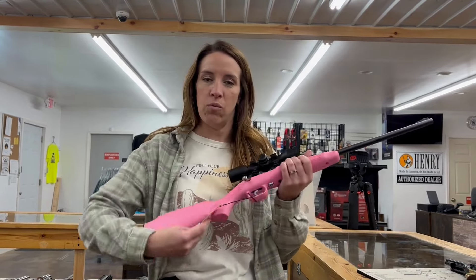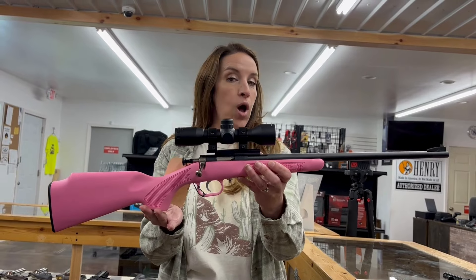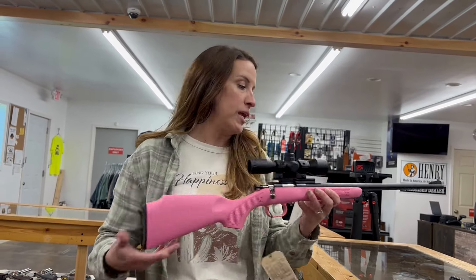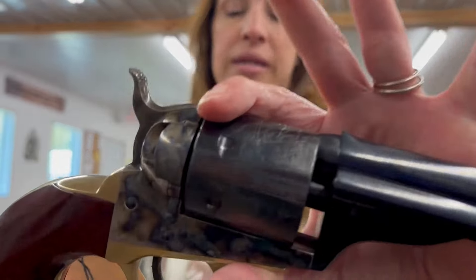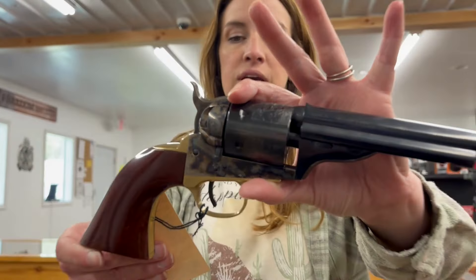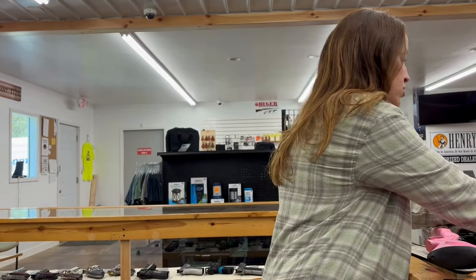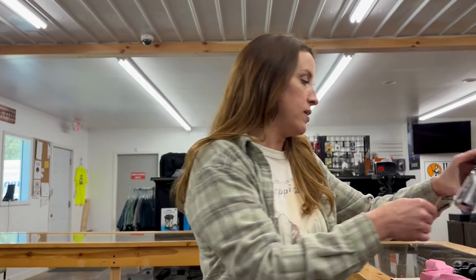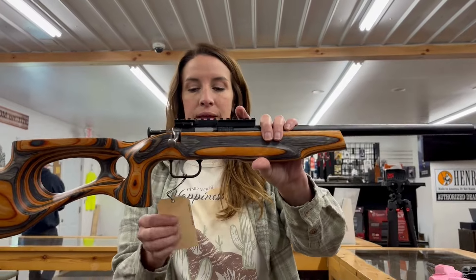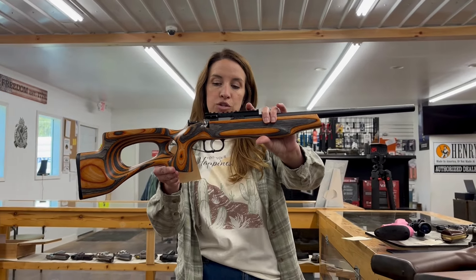We're going to answer that massive call for prices on these, so be happy that we're going to give them to you this time. We've got a Cricket Youth 22 Long Rifle — bolt action, 16 inches, with a scope — this one is a consignment at $130. We have a Taylors and Company Birdie, open top 1871, 45 Long Colt with a beautiful engraving of ships and case hardening — $500 cash, also consignment. We have a Heritage Barkeep 22 Long Rifle, two inch barrel — $150 consignment. Cricket Varmint 22 Long Rifle with a really pretty laminate thumbhole stock — $225 consignment.